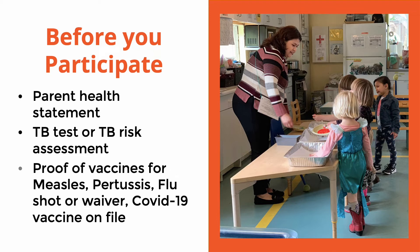Before you participate, all participators must have a signed parent health statement, a TB test or TB risk assessment, and proof of vaccines for measles, pertussis, flu shot, or waiver, and a COVID-19 vaccine on file.